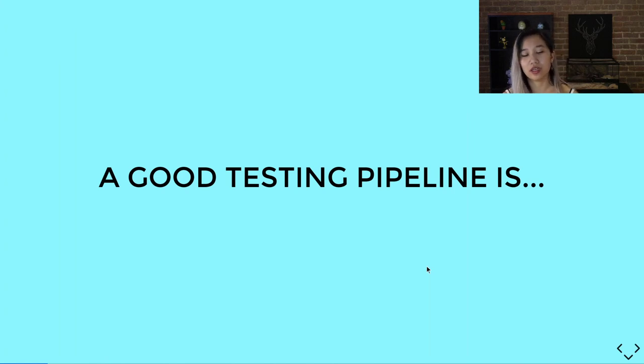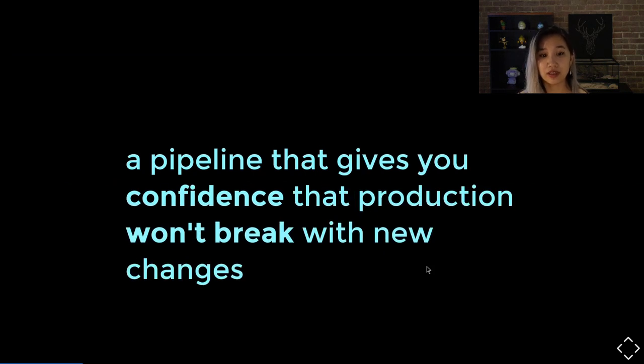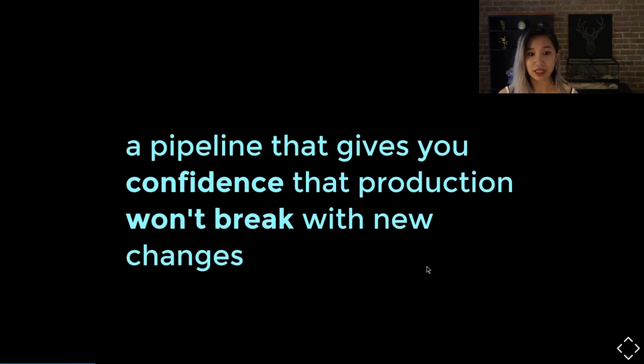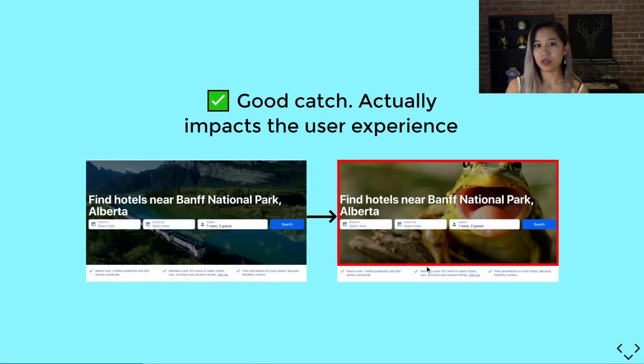Let's go into what a good testing pipeline is. For us, a good testing pipeline is one that captures unintended changes affecting your users. It's also one that gives you confidence that production won't break with new changes, thus promoting a culture of quality. And finally, one that provides quick and effective feedback to your developers — so when something breaks, you know immediately why that happened and how to fix it.